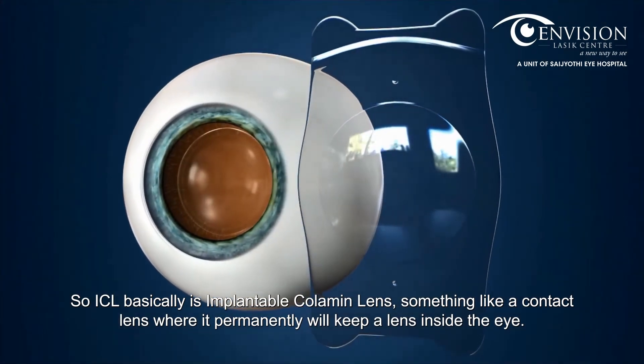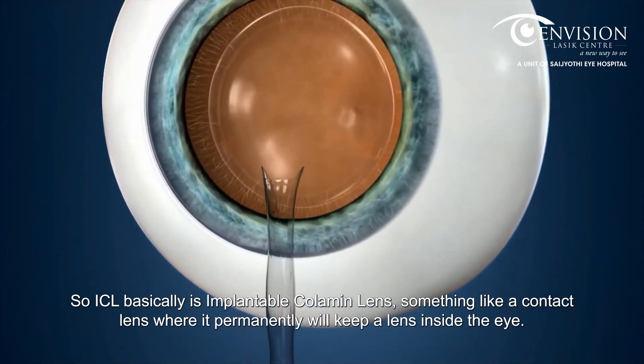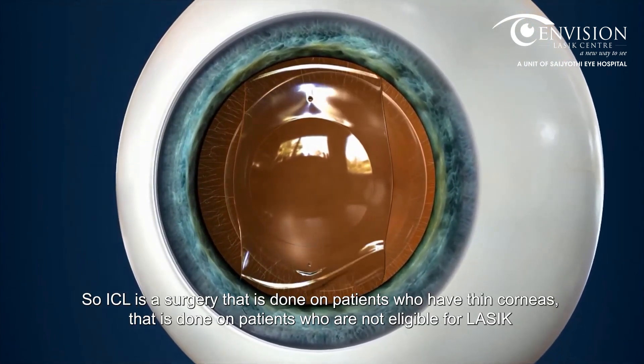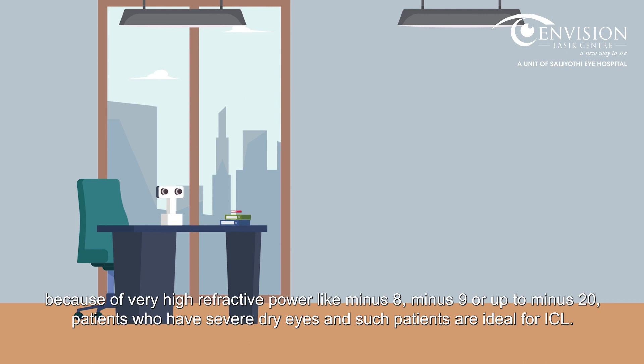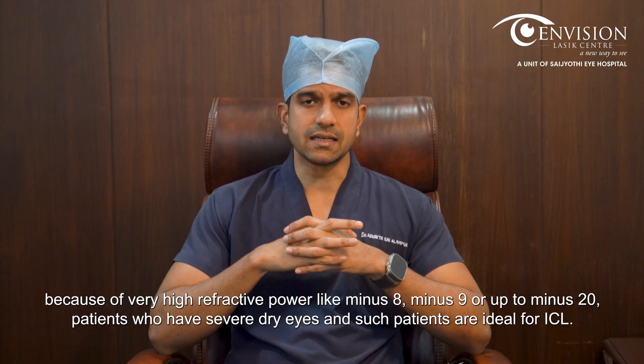ICL is an implantable phakic lens — something like a contact lens — where it permanently keeps a lens inside the eye. ICL is a surgery done on patients who have thin corneas, patients who are not eligible for LASIK because of very high refractive power like minus 8, minus 9, or up to minus 20, and patients who have severe dry eyes. Such patients are ideal for ICL.